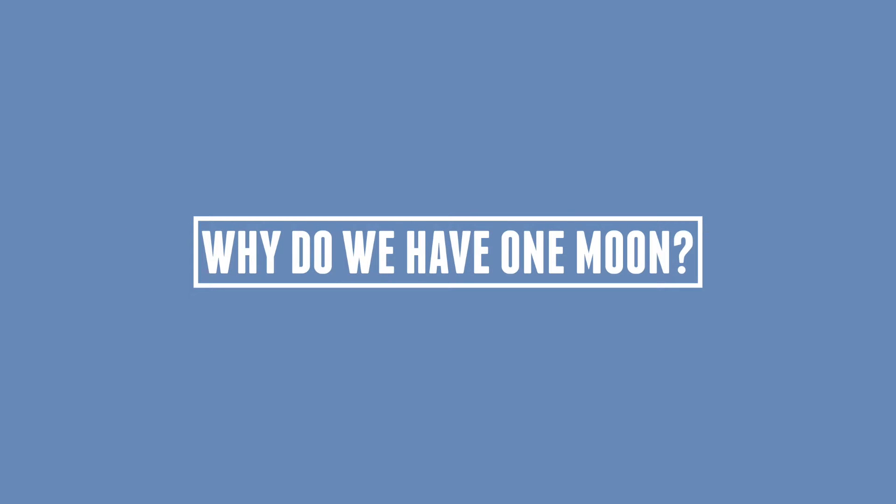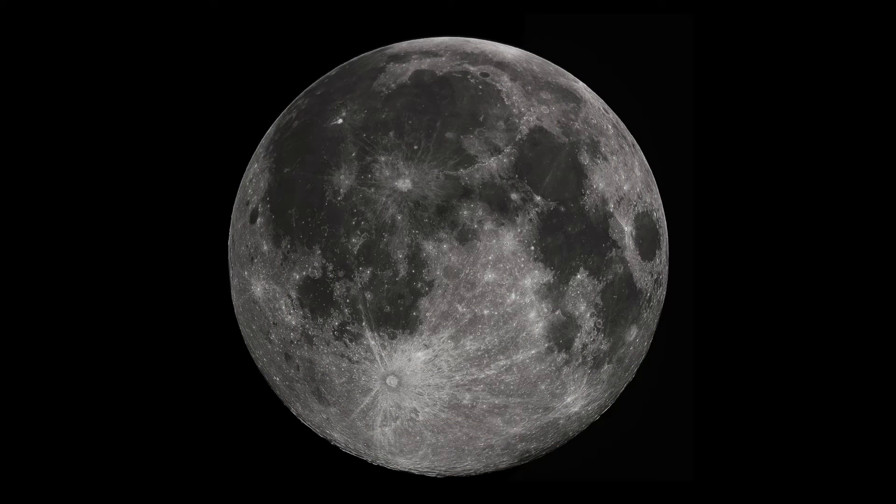Hello everyone, and welcome back to our universe. Today we'll be answering the question: why do we have one moon? You might be thinking to yourself this is quite a simple question — the reason why we have one moon is because we just have. But there's a bit more to understanding how many moons a planet can have, so let's try to explain this weird question.